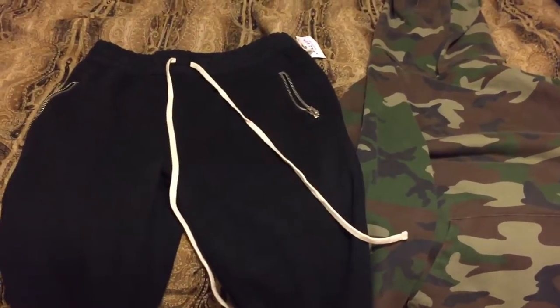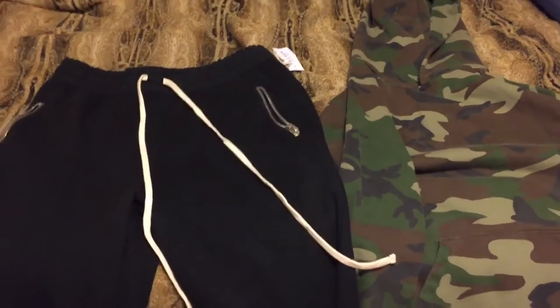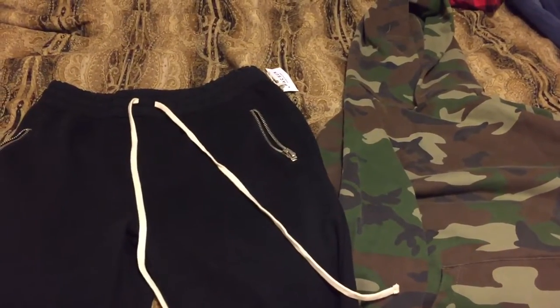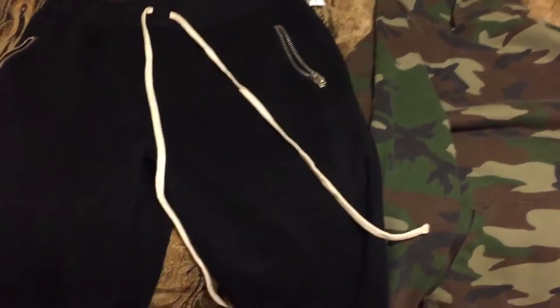What's up YouTube? It's Jay Millionaire here. Quick little review of the FOG drop that just dropped today, Saturday. I didn't even know about it until last minute. I ended up copping a couple things online and also in the store because my local spot had basically everything almost.